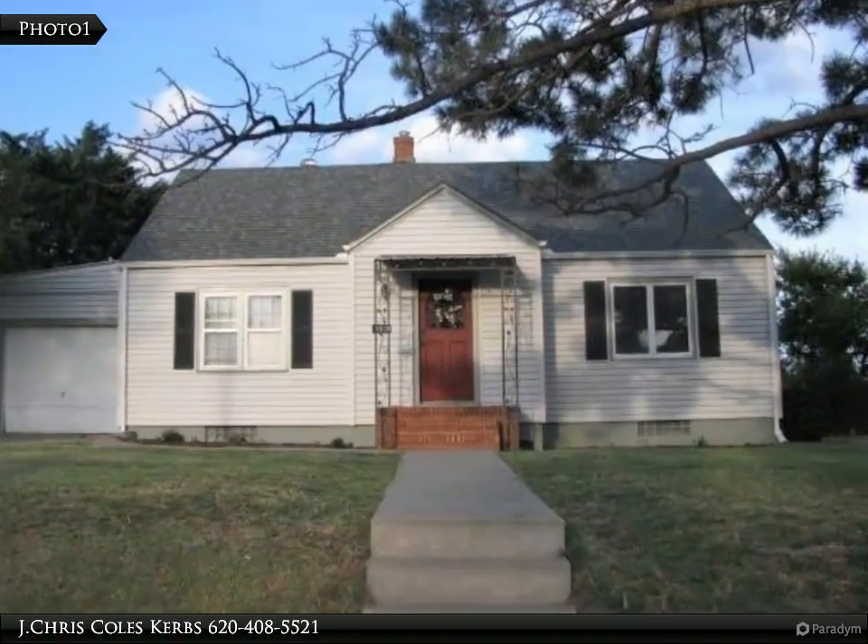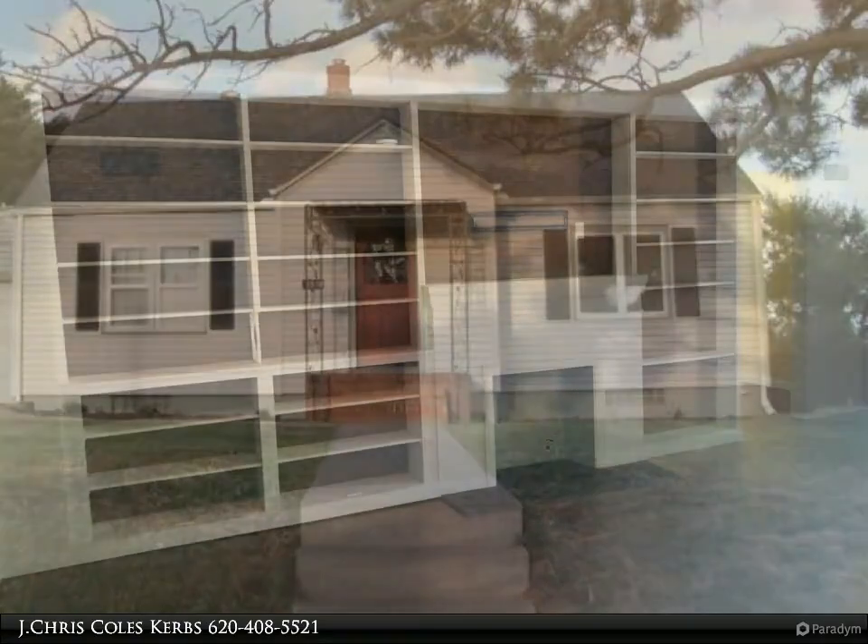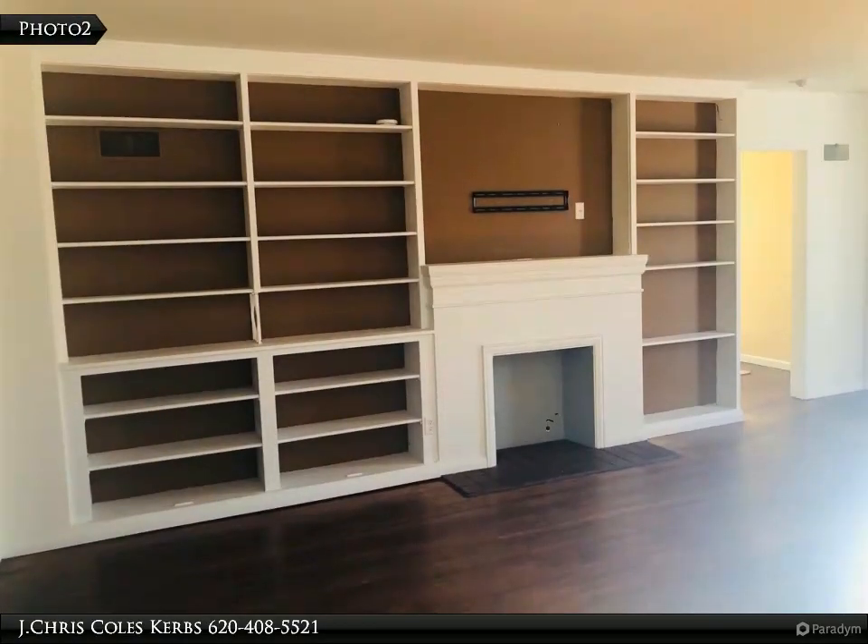Charming 1 story home with hardwood flooring. Living room with built-in bookcases, cozy dining room, and functional kitchen with all appliances.